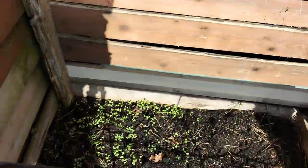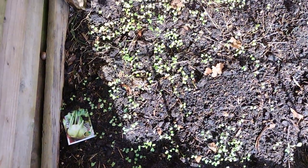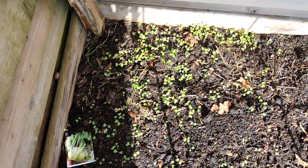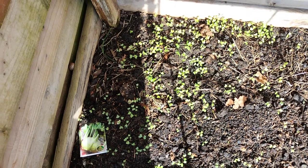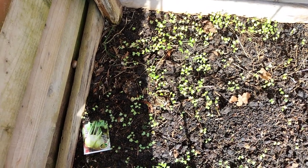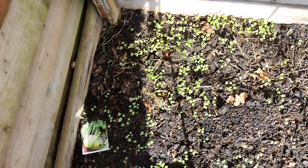Now, who wants some kohlrabi? Because all of that is kohlrabi. I'll be able to give it away to people around the plots.